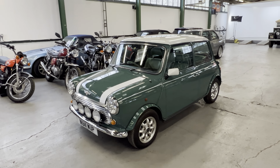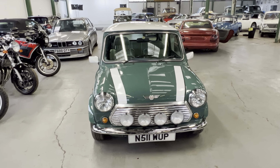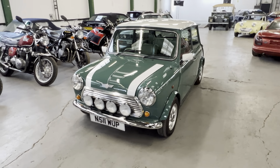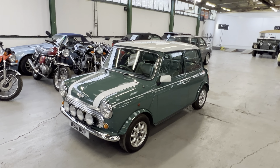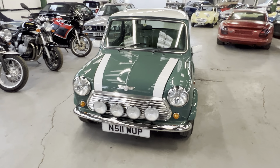This one was sold new in Japan, as a lot of these later injection Minis were. A couple of the perks of that: it doesn't see as much salt on the roads, generally a warmer climate, and they are a lot stricter on their car testing so the cars tend to be better looked after. This one was brought into the UK in November 2021, so it's been about 18 months. It's just had a fresh MOT and is UK registered with a V5.